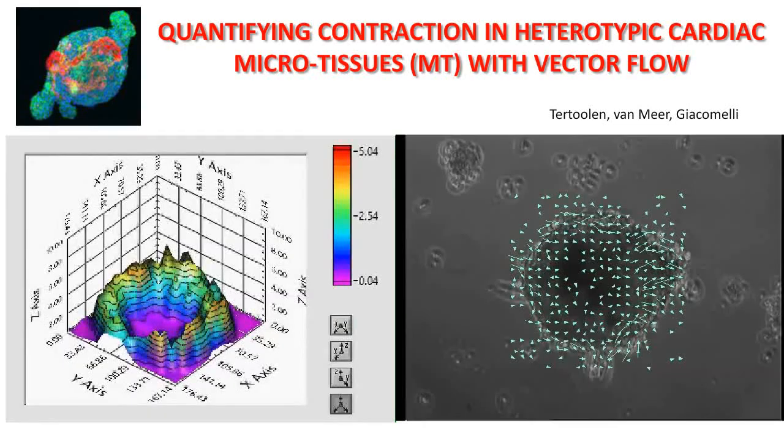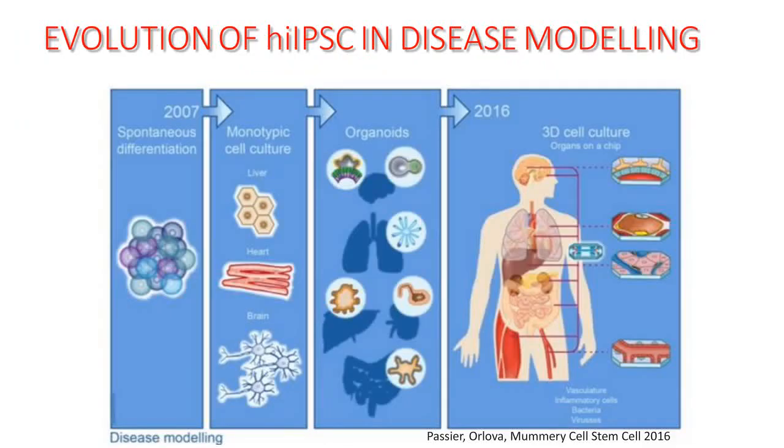We can actually quantify the contraction force of these microtissues. Now we have specific cardiac microtissues — not embryoid bodies — and they only contain the cells of the heart. So my point is made that we sometimes need different cell types. Let's say back in 2007, what we did very often was spontaneous differentiation in aggregates — we had mixed cell types very often including an endodermal cell component. So if we were trying to make heart cells, we might see them beating in the embryoid bodies, but they're not the right cellular composition.